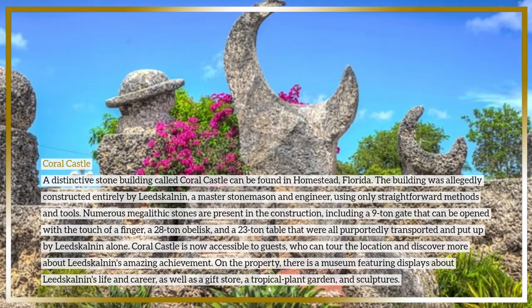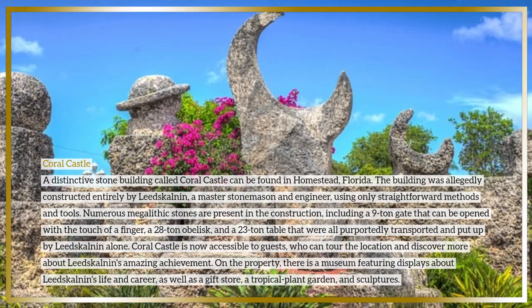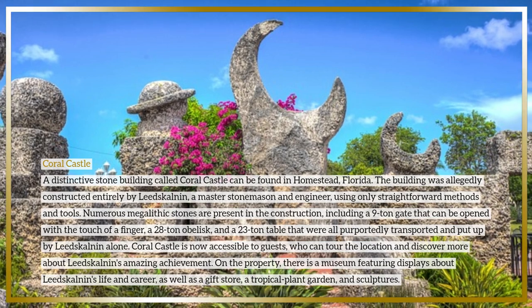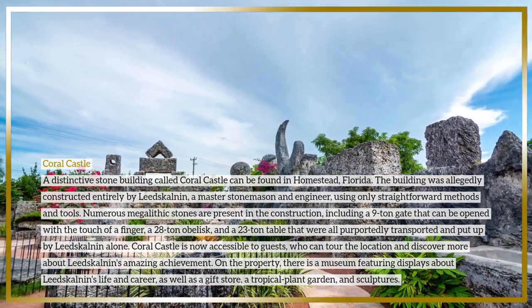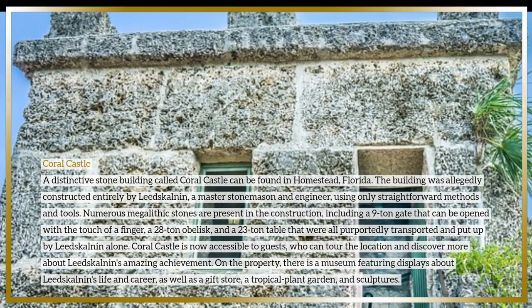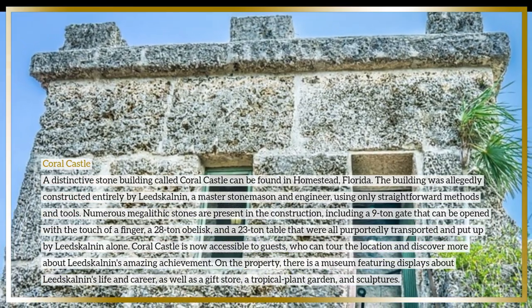Coral Castle is now accessible to guests who can tour the location and discover more about Leedskalnin's amazing achievement. On the property there is a museum featuring displays about his life and career, as well as a gift store, a tropical plant garden, and sculptures.